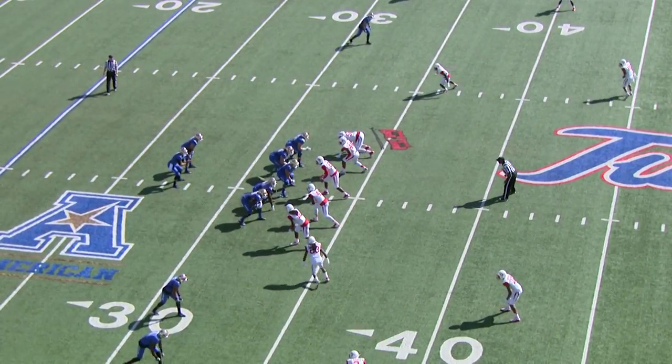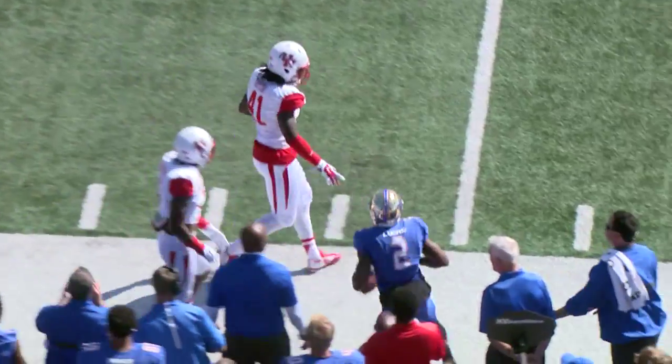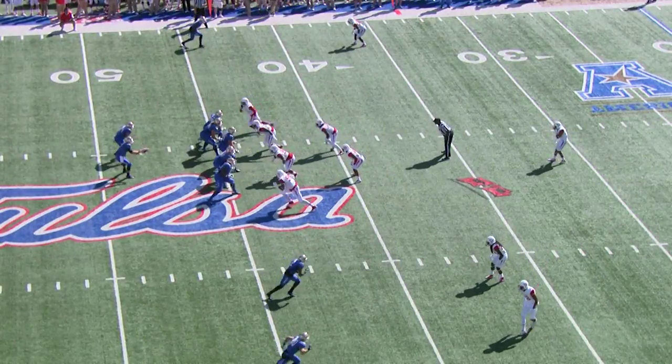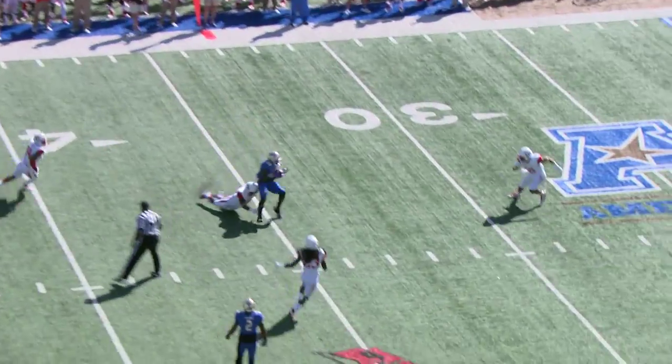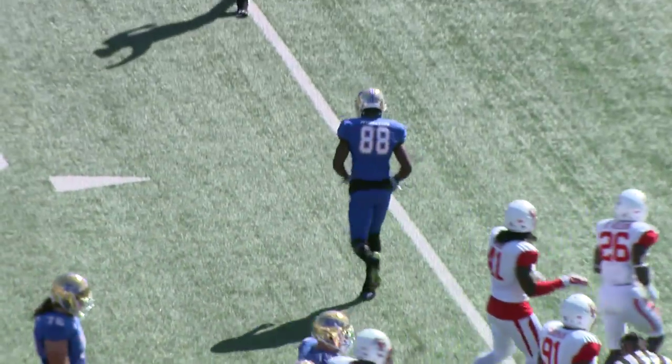Far side left, two receivers near side right. Back to pass, Evans — quick throw right side to Lucas. Lucas right boundary at the 38 to the 40, out of bounds at the 41. Lucas, Garrett and Floyd. Now a quick throw left side, caught on a slant, and it's Atkinson at the 35.